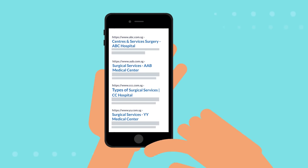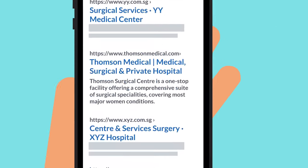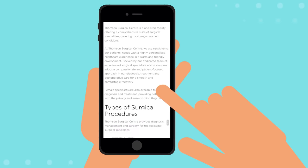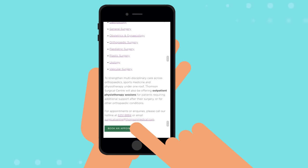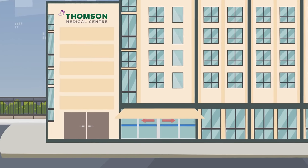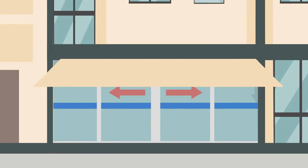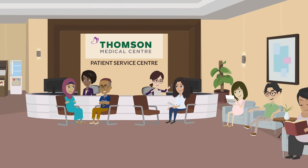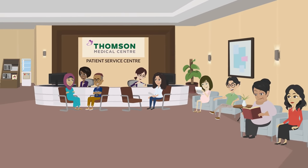Looking for surgical services? Look no further. Navigate to the Thompson Surgical Center web page for a list of specialties. Book an appointment with Thompson Medical Center, an established hospital with more than 40 years of experience in providing you and your loved ones with a friendly and holistic experience for maternity and surgical services.